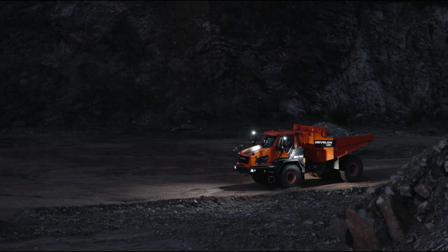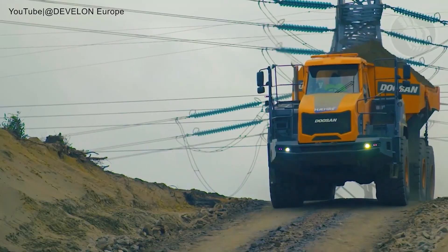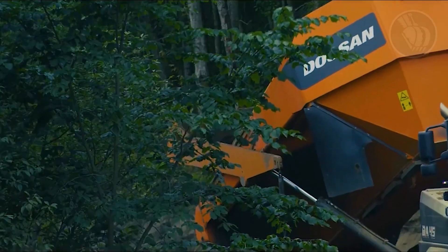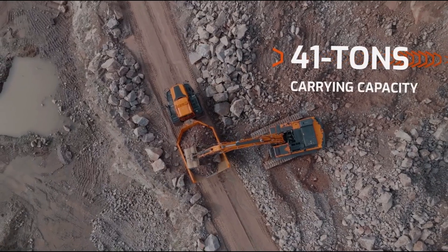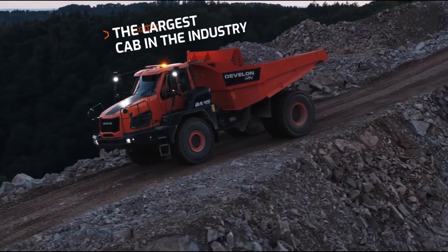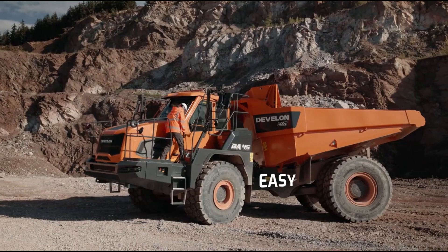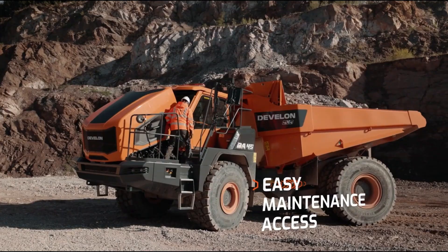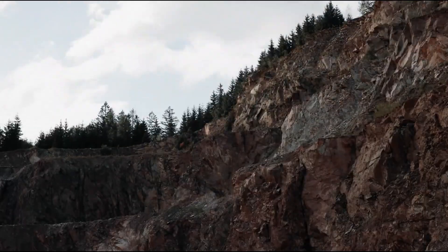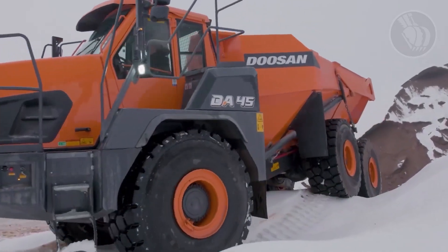South Korea steps into the spotlight with the Develon DA45, a smart, powerful solution for today's heavy-duty machinery demands. Under the hood, it packs a robust six-cylinder Scania engine generating an impressive 500 horsepower. Built for endurance and strength, the DA45 carries a solid payload of 41 metric tons and can haul up to 34 cubic yards of excavated material, making it a reliable workhorse on even the most challenging job sites. Its unique driveline setup, known as the Develon six-wheel ground contact system, ensures all wheels maintain consistent contact with the ground, delivering superior traction in rough off-road environments where stability is critical.